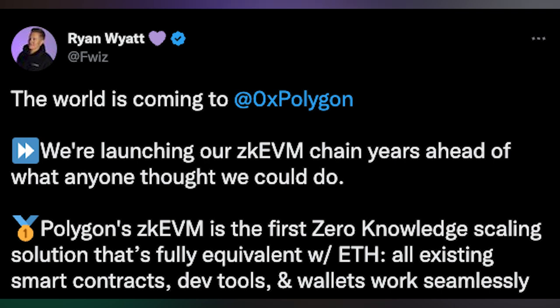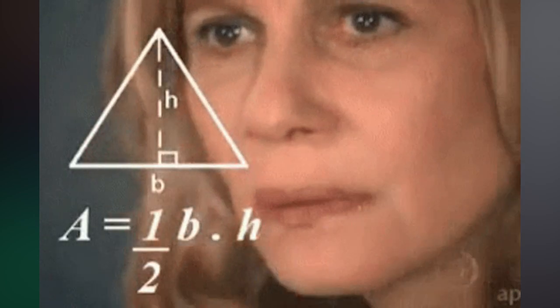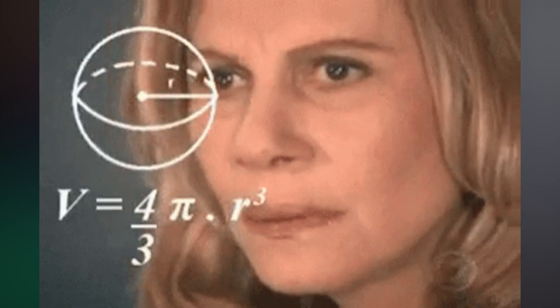Polygon's ZK EVM is the first zero-knowledge scaling solution that is fully equivalent with Ethereum, and all existing smart contracts, dev tools, and wallets work seamlessly. To better understand what that means, we need to first understand ZK rollups. Knowing about this is going to be increasingly important for blockchains in the future, and after the technical explanation, we'll cover the actual use cases.